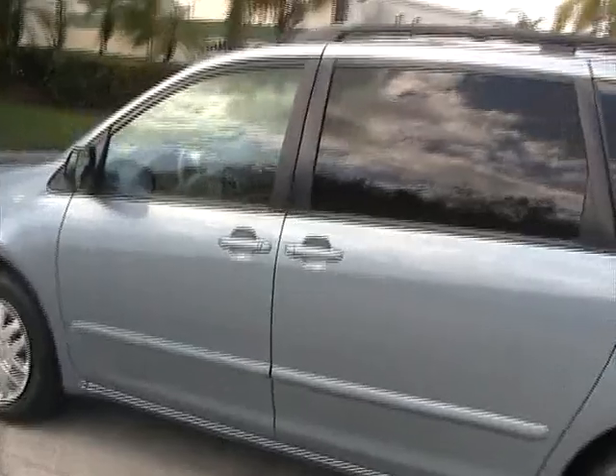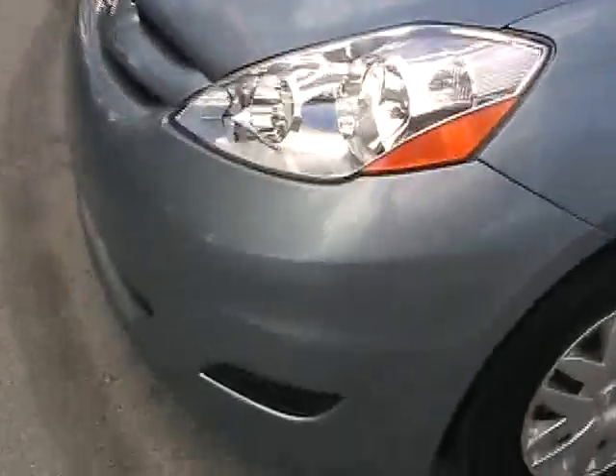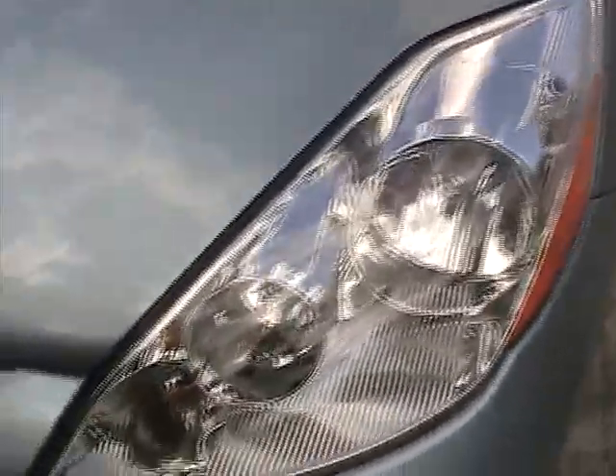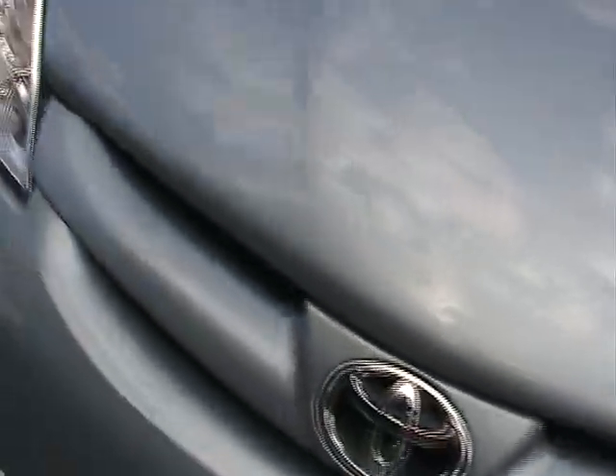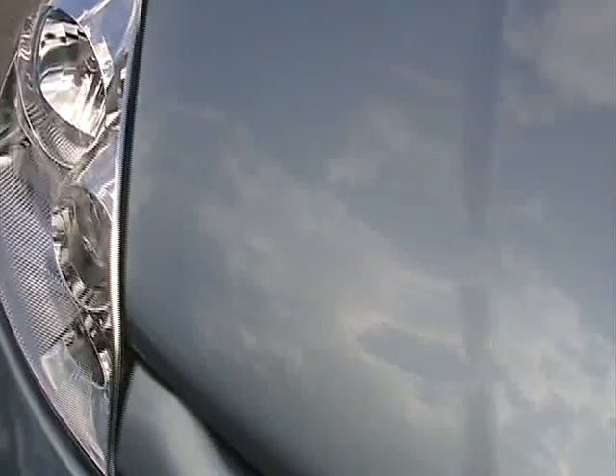Let's take a closer look. The front bumper and lights are in great condition, very nice shape. No chips on it, no bug marks, very clean all the way through.